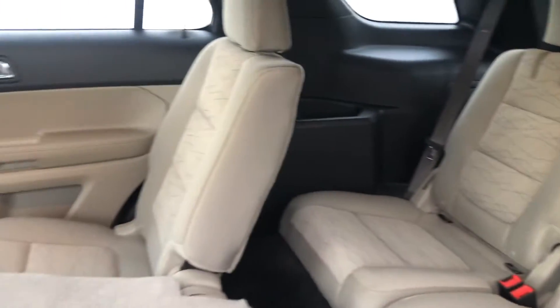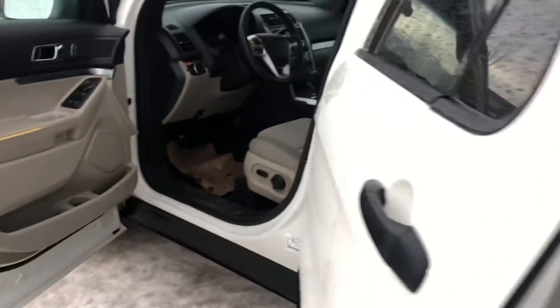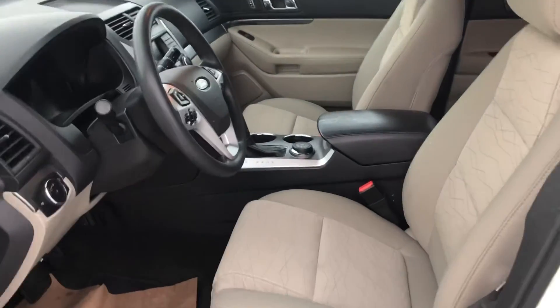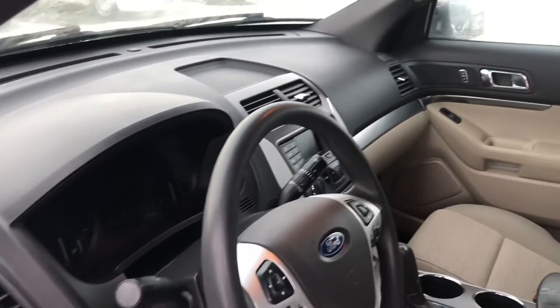It also has that third-row seating as well, so lots of room in here to take everybody and their friends with you. As we go over to the driver's side, the electronic instrumentation features a nice combination of analog and digital gauges and dials — looks very nice.